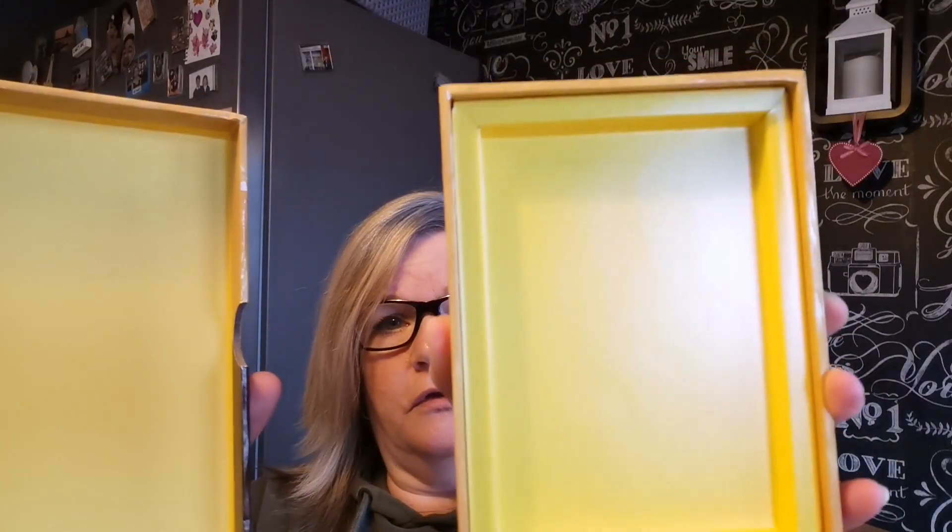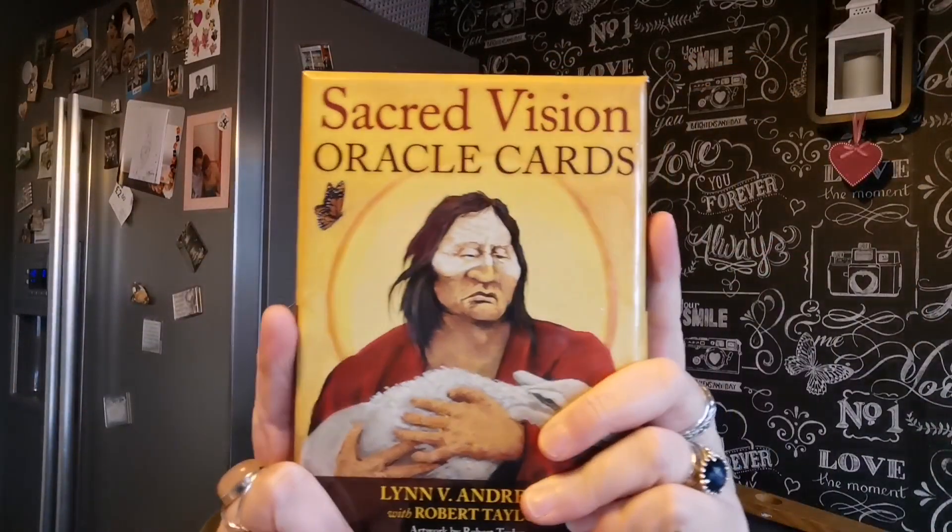The box is a two-part box — really sturdy, really cool. The guidebook is a little chunky book. It's really lovely. It's, as I said, 128 pages.